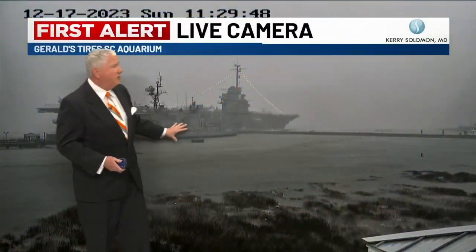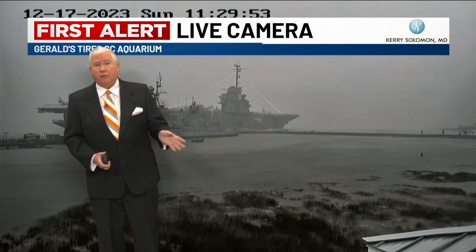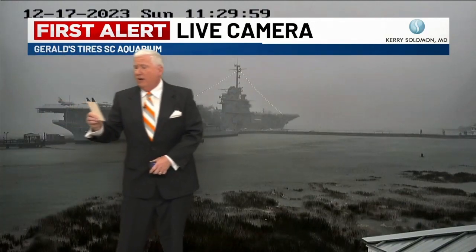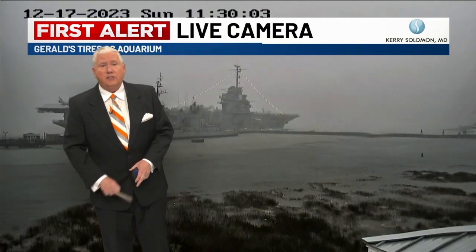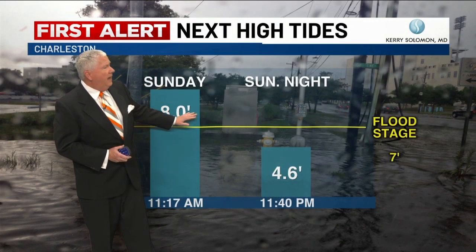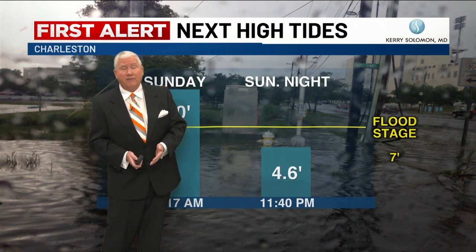Let me show you a live picture — this is back over toward the Yorktown. You can see just how much rain we've had so far: over three inches. One person was just telling me — Oscar says 3.5 inches over on Johns Island. You can see right there with the live camera the gusty winds pushing onshore. The tide is up right now, up over eight. We were forecasting eight, but it's actually up over 8.5 in some places, even higher.